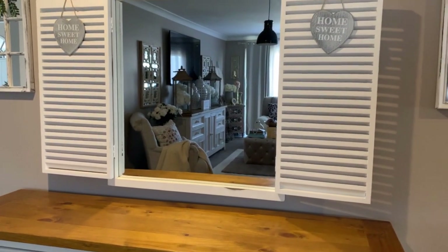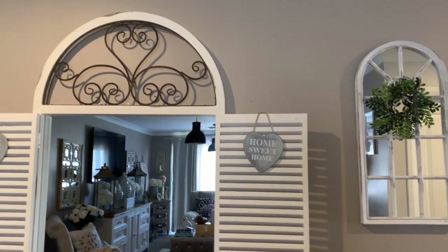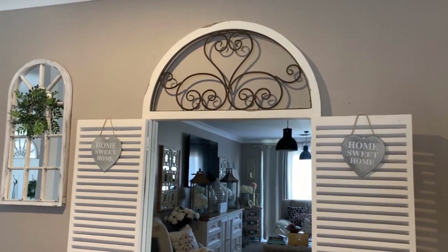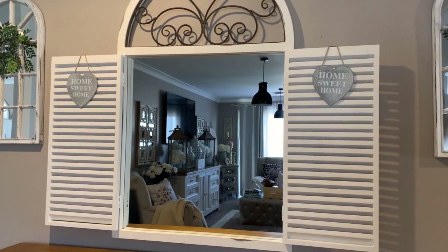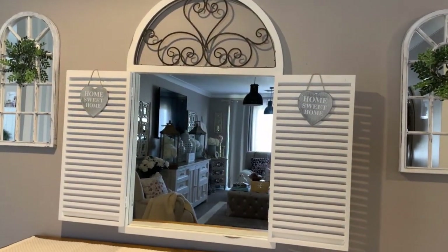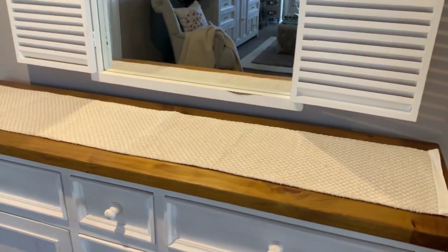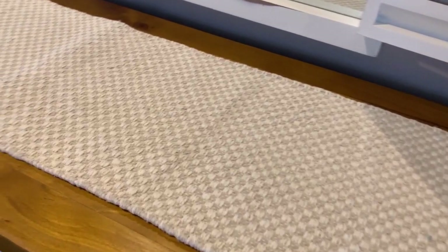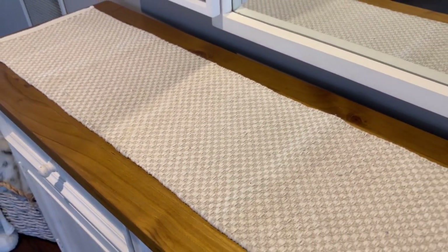So guys, this is my entryway table. Now I love styling it in all different ways. Today I'm gonna show you how to add some glam elements to a rustic piece. I'm absolutely loving rustic glam this year — I love incorporating wood design along with glitter and glam pieces.